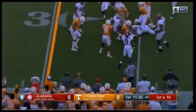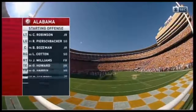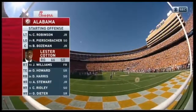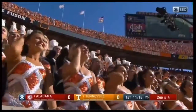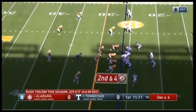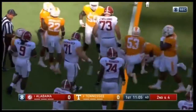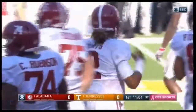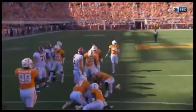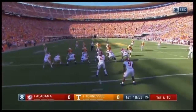That goes to Ardarius Stewart, out to the 26-yard line. Offensively for Alabama: Robinson, Piercebaker, Bozeman, Lester Cotton replaces Alphonse Taylor at right guard — Taylor will not play because of a concussion. Hurts keeps it; he's a dual-threat quarterback. Jalen Hurts has started two road games in the SEC — Ole Miss and Arkansas — going 32 for 48 combined, 411 yards passing, 166 yards running. Pretty good job on the road.